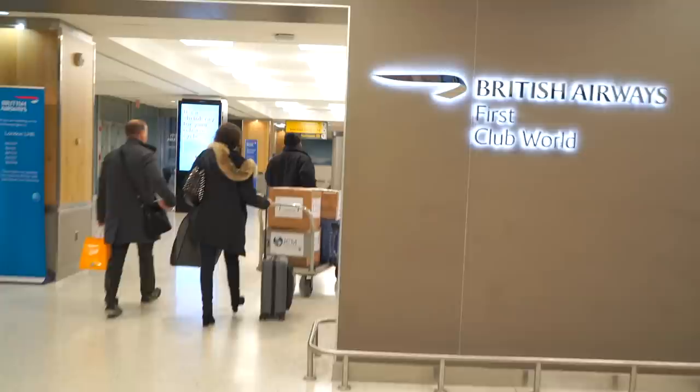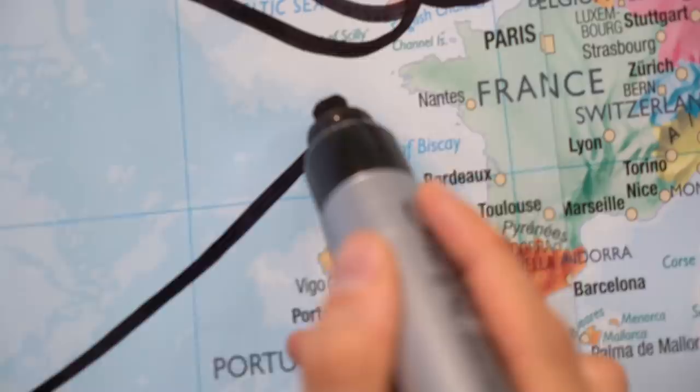Welcome aboard. Nice to have you back again. Getting on board for this British Airways flight from New York to London.